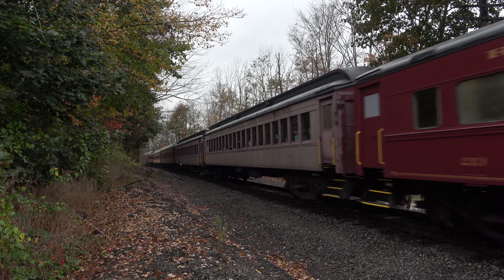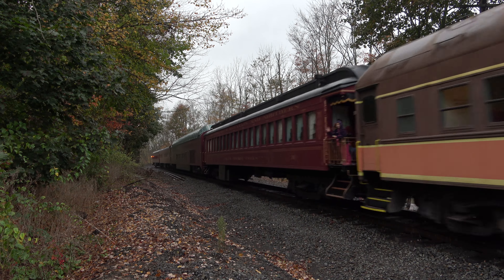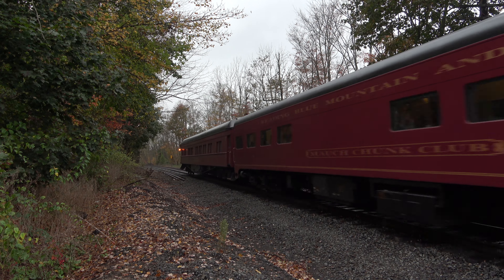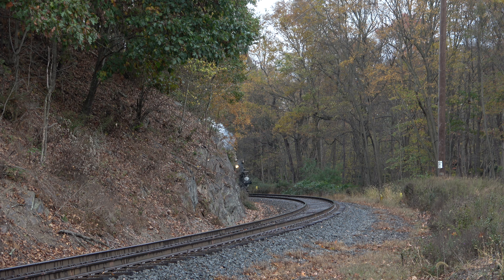After tackling the hill, JTOS cruised downgrade so stealthily that it completely caught me off guard at State Road — about half a mile railroad south of East Mahanoy Junction. I bypassed Tamaqua yet again and had exactly 14 seconds to spare at River Road south of Zeners.